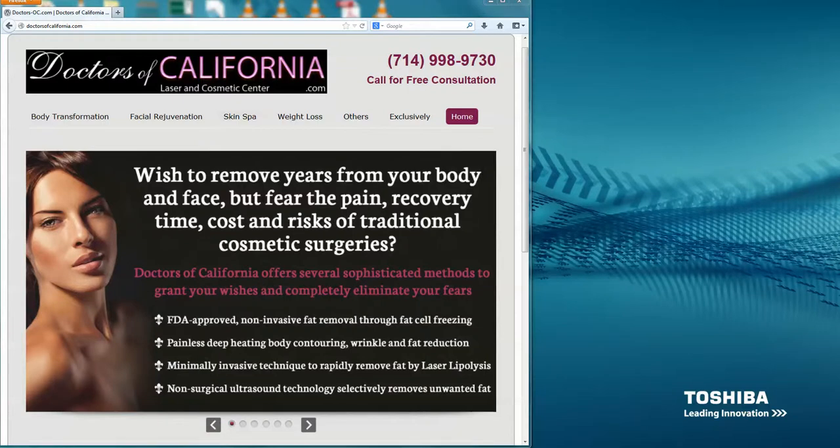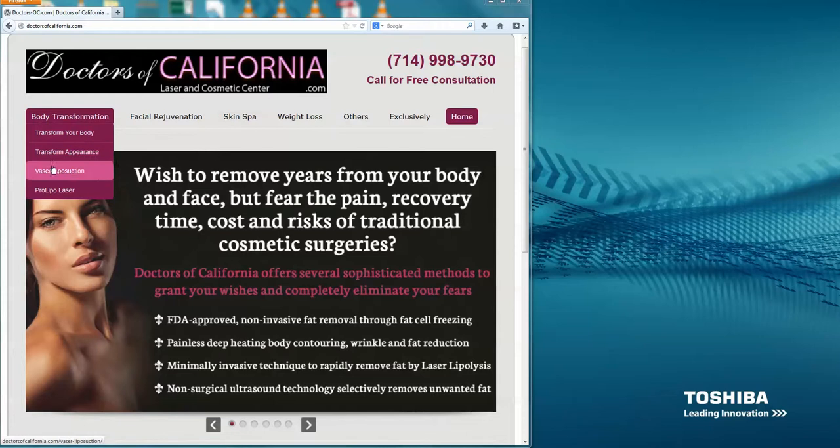Hi, this is Din at BizOC.com. On the first video I showed you how we accomplished the three goals. On this video I'm going to go over the advanced features, what this website can do, and what I actually did beyond my duty — I took about 10-15 hours of my time studying the business and came up with four main procedures.